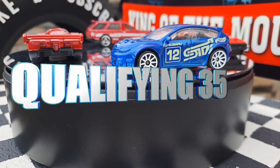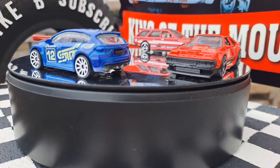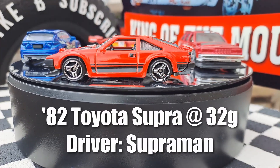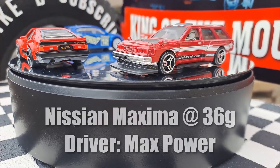Welcome back to Bathurst Diecast Racing. I'm joined by Harry for qualifying 35. How's it going, Harry? It's good. So the first car we got is the 82 Toyota Supra, 32 grams. The driver is Superman — it's almost like a Superman.